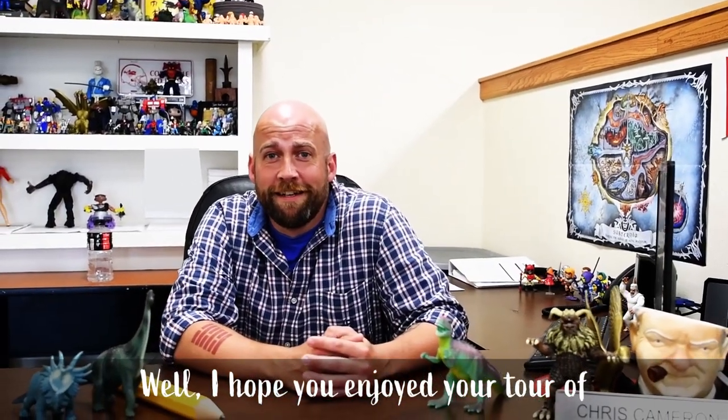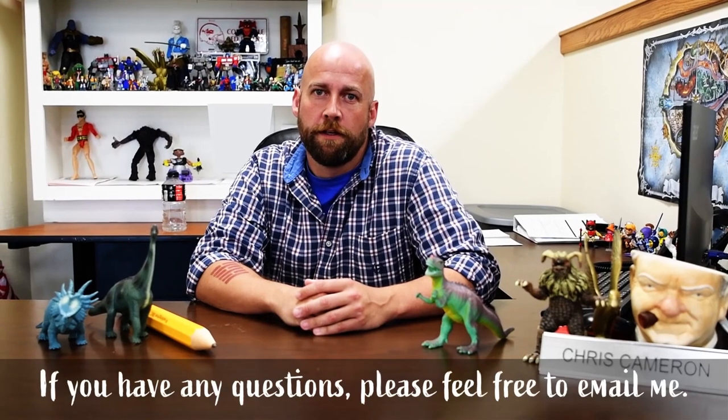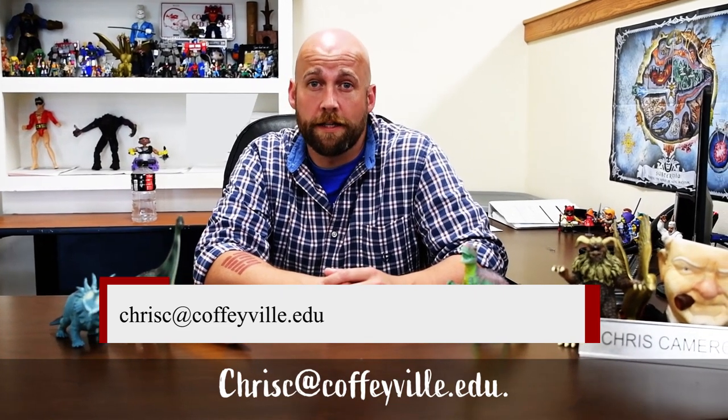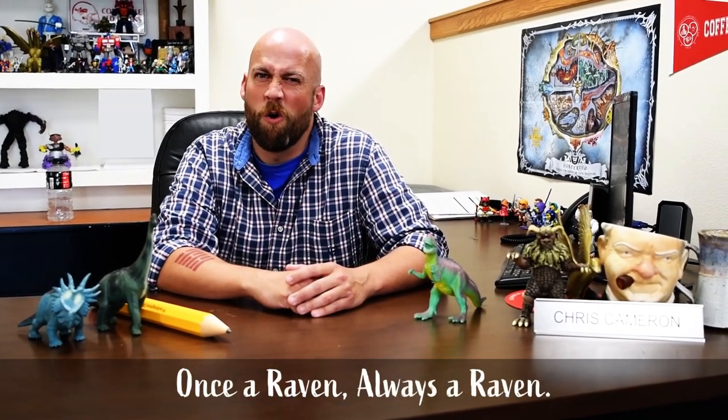Well, I hope you enjoyed your tour of Coffeyville Community College. I have lots of scholarship opportunities. If you have any questions, please feel free to email me at chrisc.coffeyville.edu. We hope to see you soon. And remember, once a raven, always a raven.